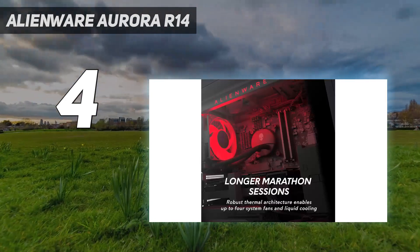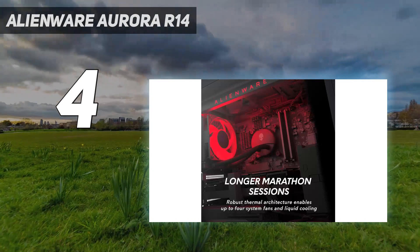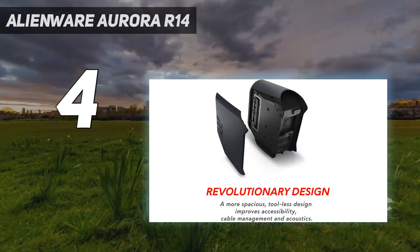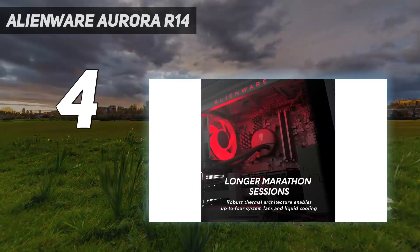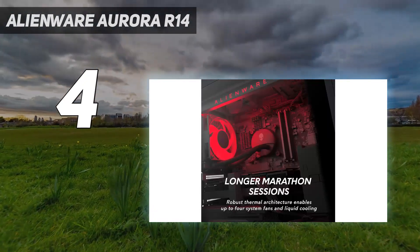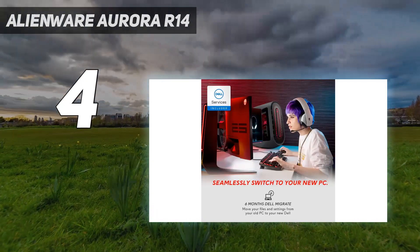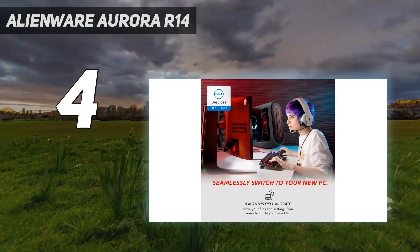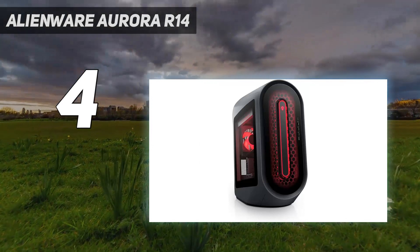The Bluetooth 5.2 connection allows for more reliable connectivity to mice, keyboards, headsets, and game controllers. The high AMD Ryzen CPU in this Alienware Aurora Gaming PC means you can alternate between gaming, live streaming, and creating content without missing a beat. Not to mention that the NVIDIA GeForce RTX 3090 is an incredible graphics card.